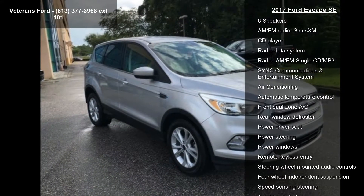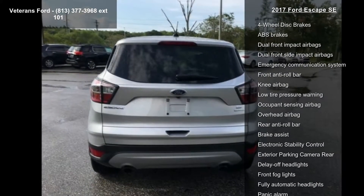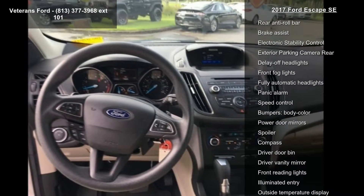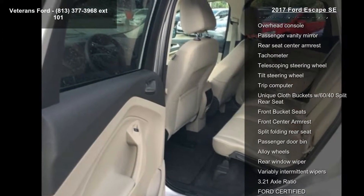Some of the top features included with this vehicle are Equipment Group 200A, 6 Speakers, AM FM Radio, Sirius XM, CD Player, Radio Data System, AM FM Single CD MP3, SYNC Communications and Entertainment System, Air Conditioning, and Automatic Temperature Control.